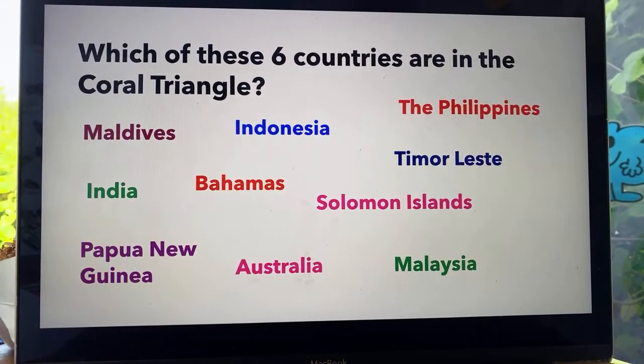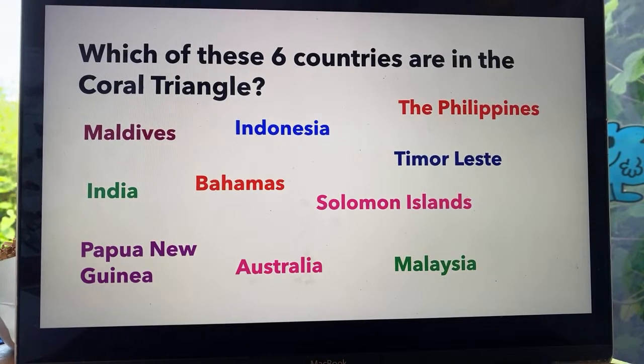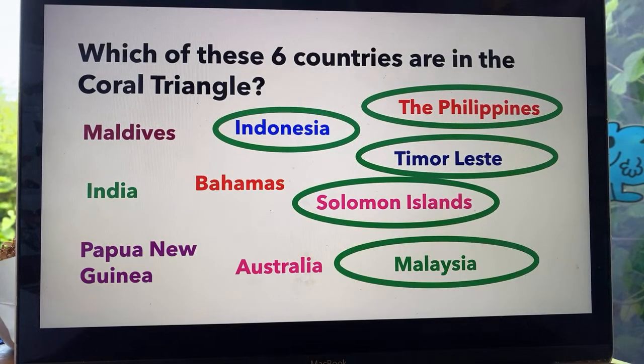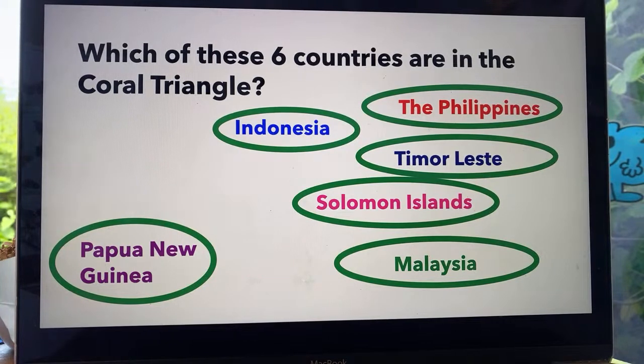Which of these six countries are in the Coral Triangle? The Philippines, Indonesia, Maldives, India, Bahamas, Solomon Islands, Timor-Leste, Malaysia, Australia and Papua New Guinea. The Philippines definitely are. Indonesia, yes. Timor-Leste, absolutely. The Solomon Islands, yes. Malaysia and Papua New Guinea as well. Well done if you got those. Australia is not in the Coral Triangle — the Coral Triangle is just above Australia.